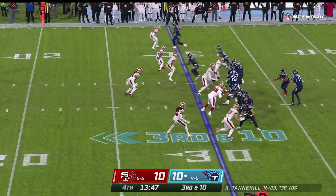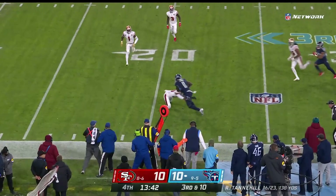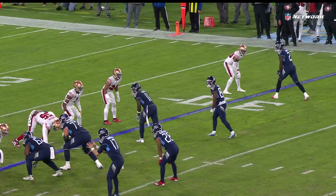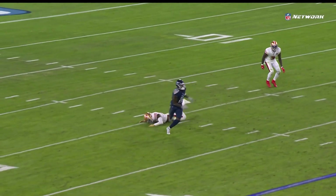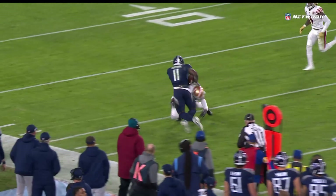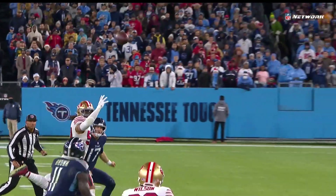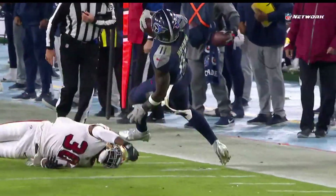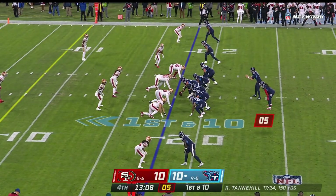Titans are 6 of 9 on third and longs. Pressure coming, Tannehill's in trouble, throws it across his body. Brown — can he get there? Yes he can. Swim move and he gets to the first. He is feeling it. You want to talk about being physical at the top of your route? Man coverage press — that's a lot of contact, KB. That's physical through your break. If you're a 49er fan, you're Jimmy Ward saying where's the flag? But that's a big, strong guy — sometimes the bigger the receiver is. Brown's got more catches than the rest of the team combined — 9 for 109 now.